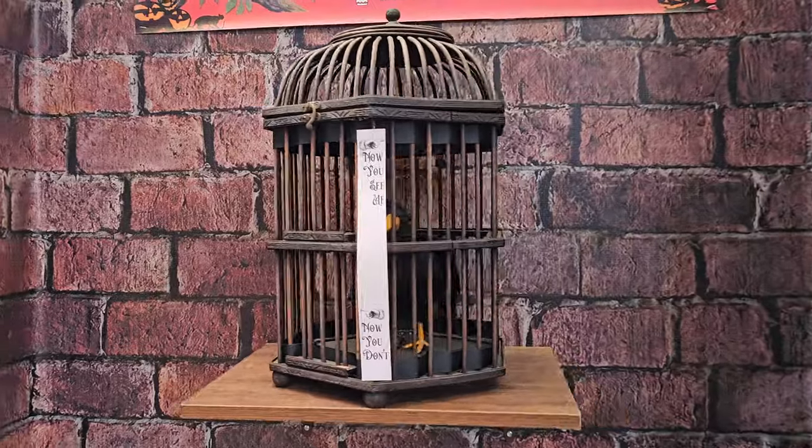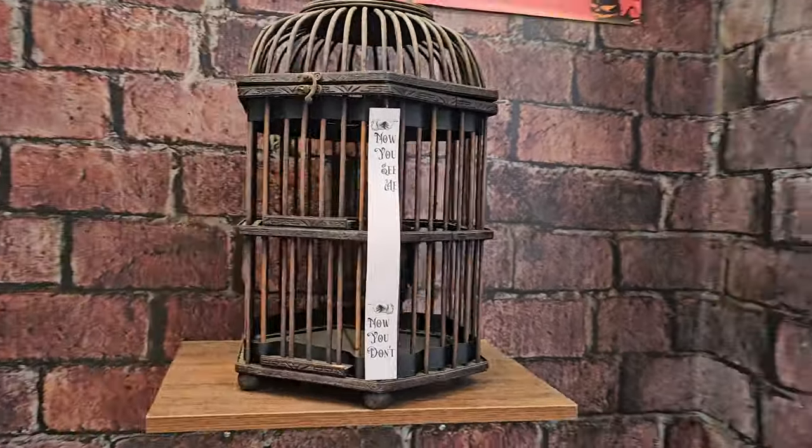You come on this side and look at that — there's the bird. Now you see me, now you don't.